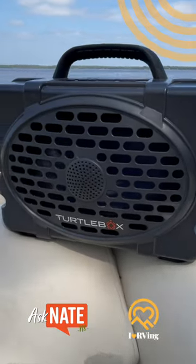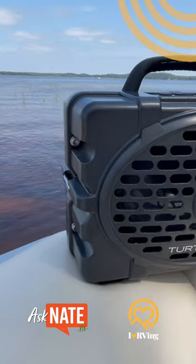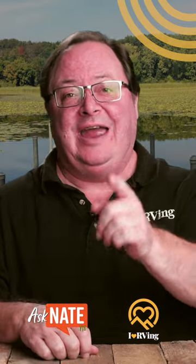I heard about the Turtle Box a while ago. I was at a friend's cabin and they had the Gen 2. Whoa! Talk about meeting and exceeding expectations. I hate that phrase, but when it's right, it's right.